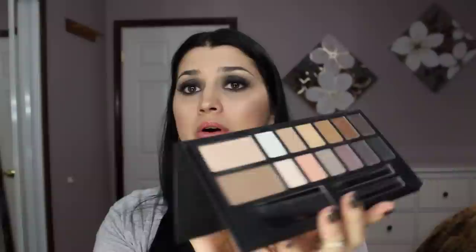Inside the palette you get a full-size, huge mirror, and then your eyeshadows and the two cheek colors. The palette is beautiful — I learned about it a couple of months ago, waited for it to be released, and when it was I snatched it right up. It is pricey at $165, but I really love it. Today I'm wearing everything from the palette and I'm going to go ahead and swatch the colors, but first I'll review the brushes that come with it.